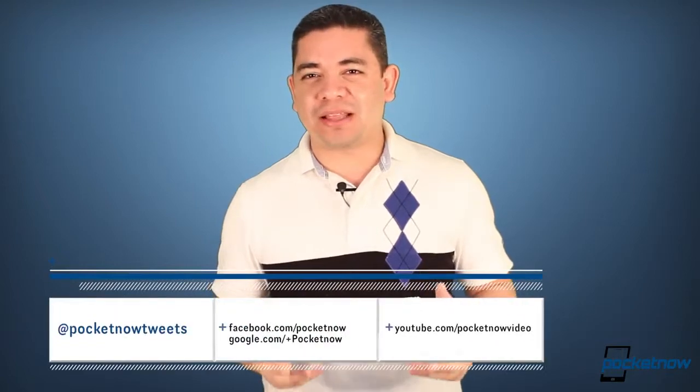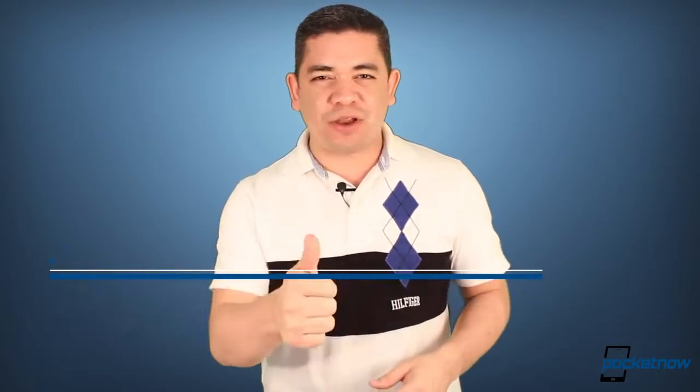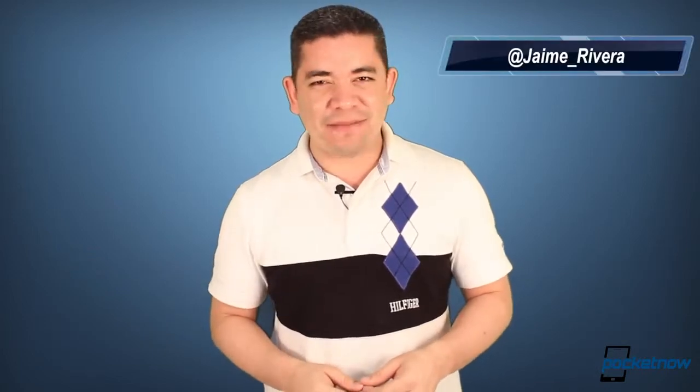Leave us a comment down below. And if you want an earlier scoop of everything that's happening in the smartphone and tablet world, make sure you follow us on Pocketnow.com. Please give this video a thumbs up if you like what you saw. I'm Jaime Rivera. Thanks for watching. See you tomorrow.